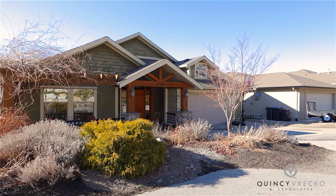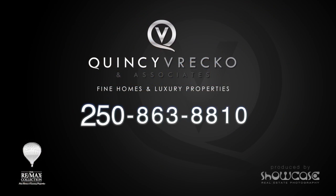For more information on this home, please contact Tracy Vrecco with REMAX Kelowna.